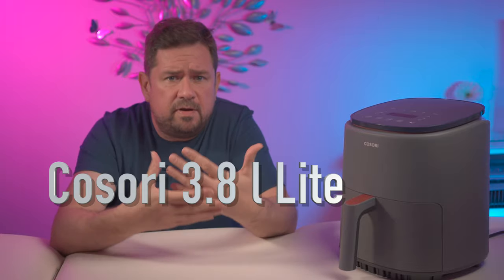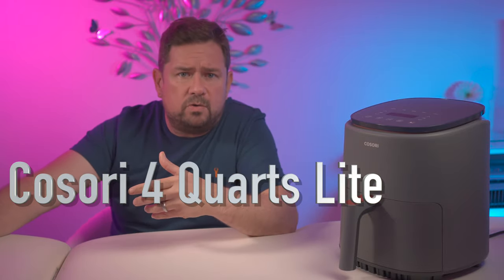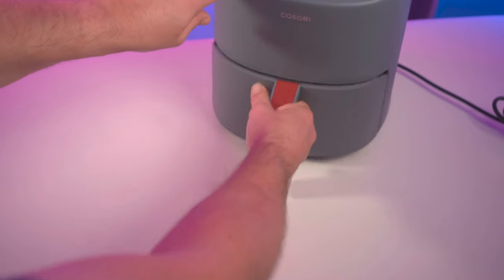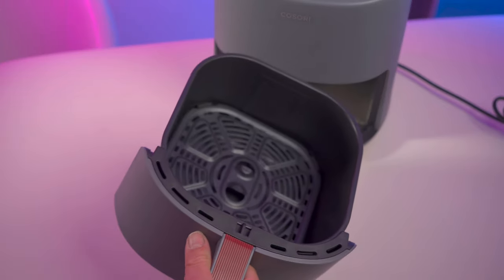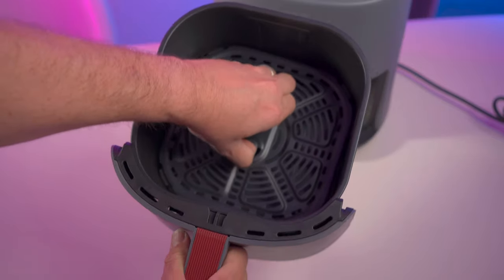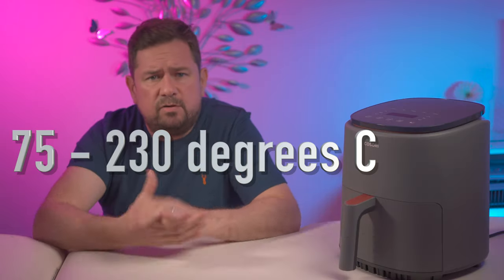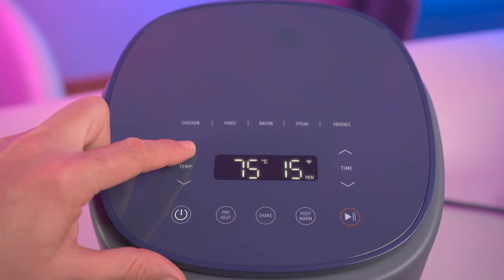Now this air fryer is the Kusori 3.8 litre Light, or the Kusori four quarts for my US viewers. It has a squarish non-stick basket with a removable non-stick crisper plate. The temperature ranges from 75 to 230 degrees centigrade, which is around 160 to 450 degrees Fahrenheit.